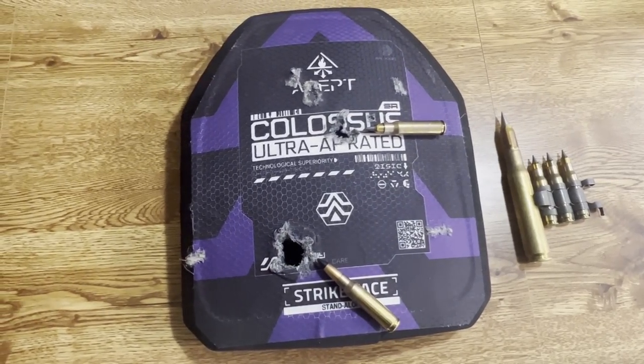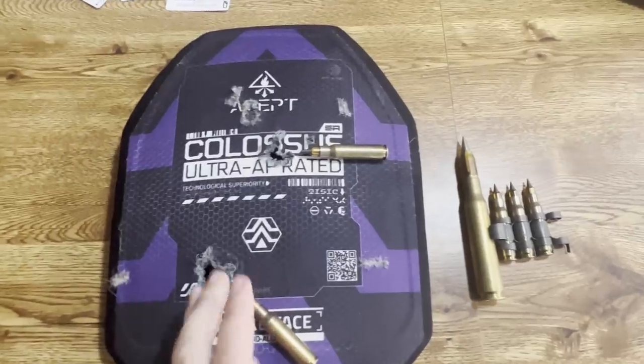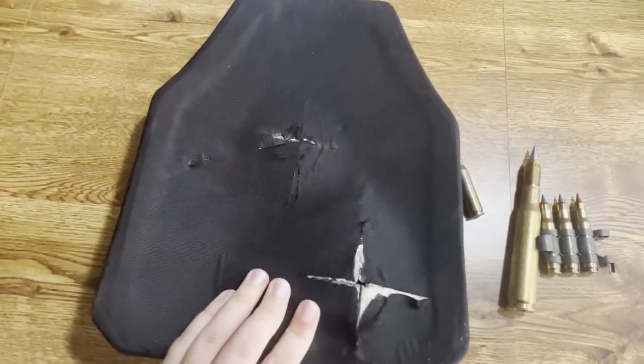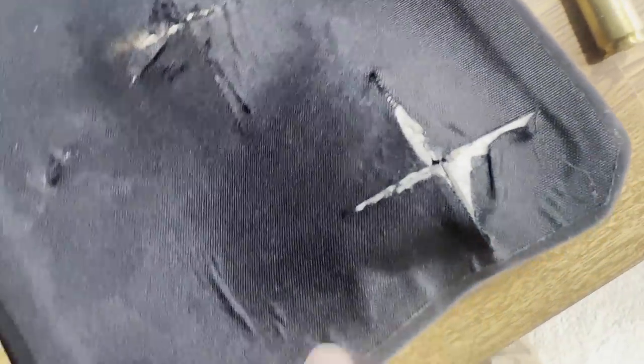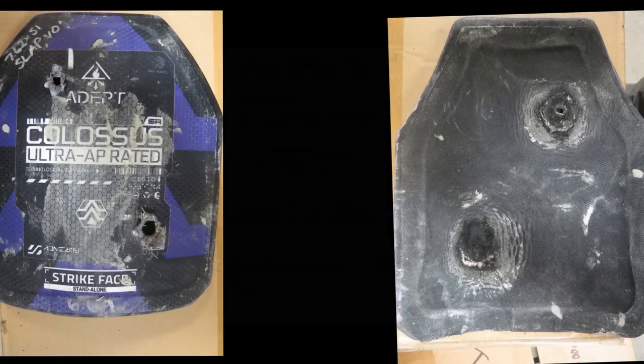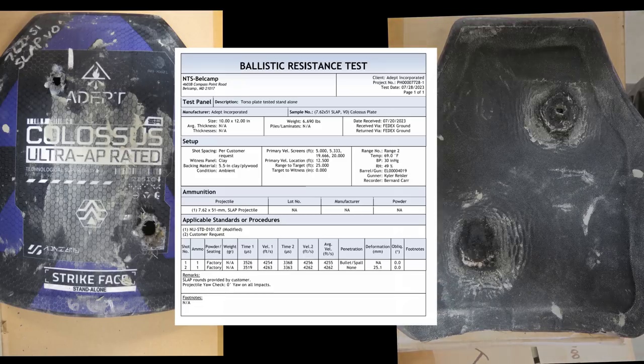I contacted Adept and they sent their plates to NTS Technical Systems in California for testing. Unfortunately, NTS forgot to record the test — though it's oddly reassuring that a professional ballistics laboratory can still forget to hit the record button. NTS reports that the first SLAP round penetrated the plate, but most interestingly, the second SLAP round did not. This round and the plate have extremely close margins, showing just how strong the Colossus plates are.